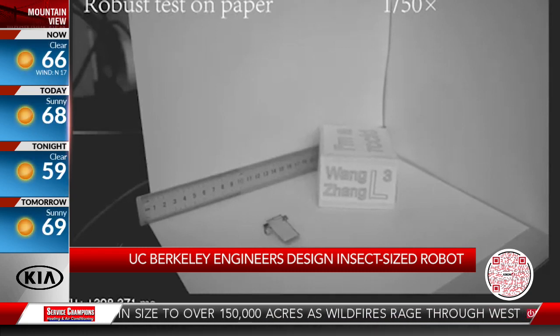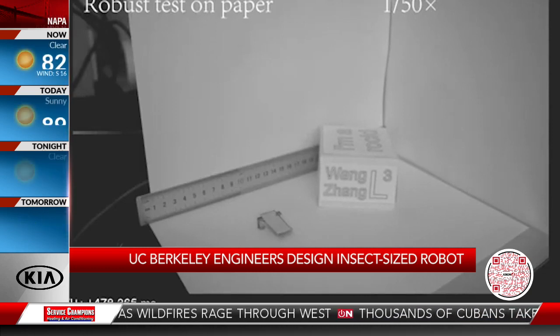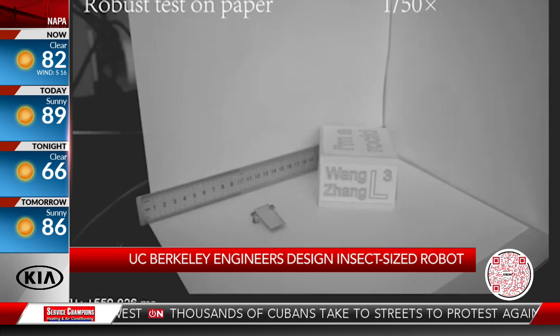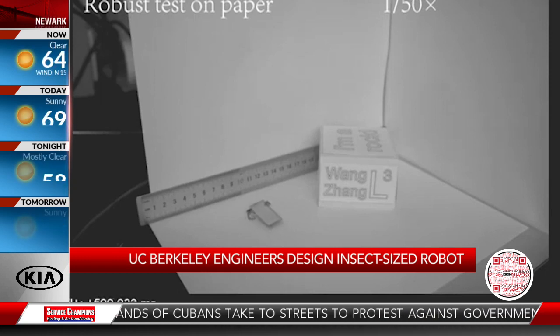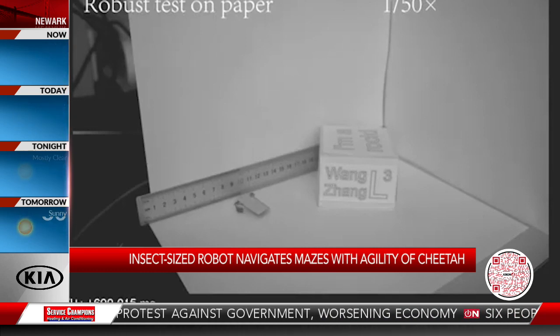Looking at this video, it looks like, just as you said — when you squish a cockroach, they more than likely will survive after the first squish. In this video we just showed, a block of some sort fell on top of the robot and it is still working. So durability is also a capability of this robot.